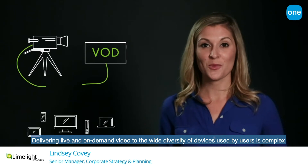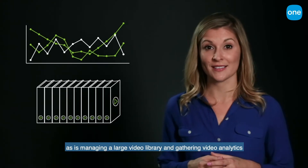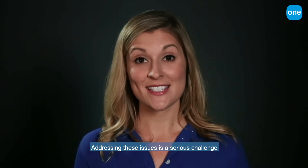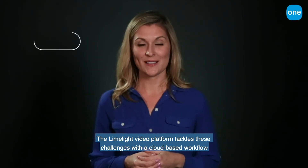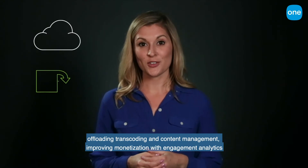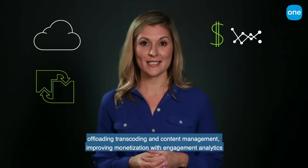Delivering live and on-demand video to the wide diversity of devices used by viewers is complex, as is managing a large video library and gathering video analytics. Addressing these issues is a serious challenge. The Limelight video platform tackles these challenges with a cloud-based workflow, offloading transcoding and content management, and improving monetization with engagement analytics.